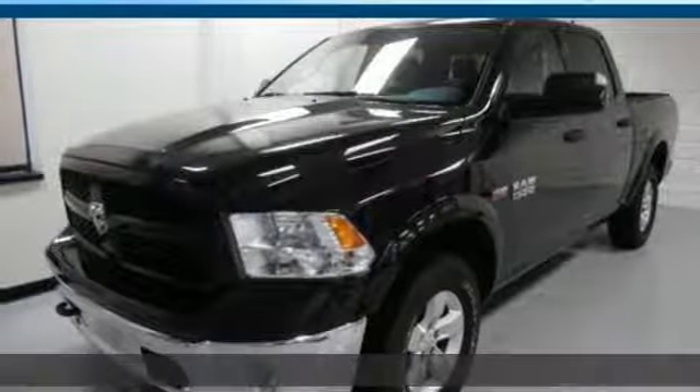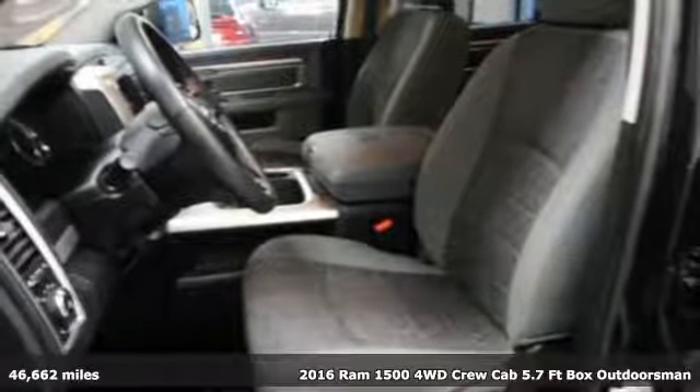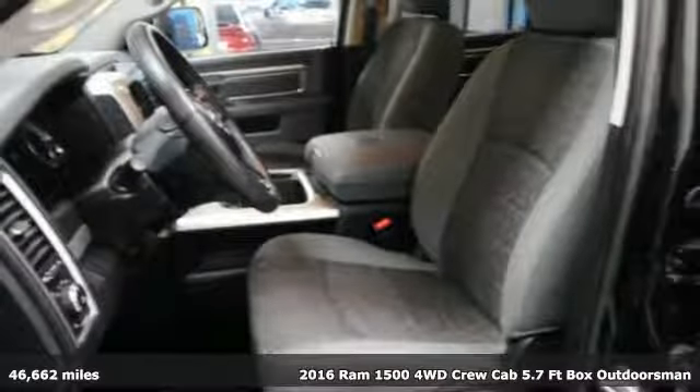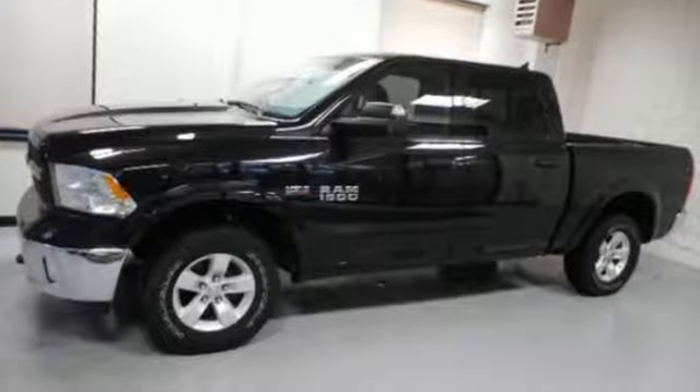It's a 2016 Ram 1500. Ram trucks are consistently recognized and awarded as some of the best. This 1500 continues that tradition — get ready for an impressive combination of features.